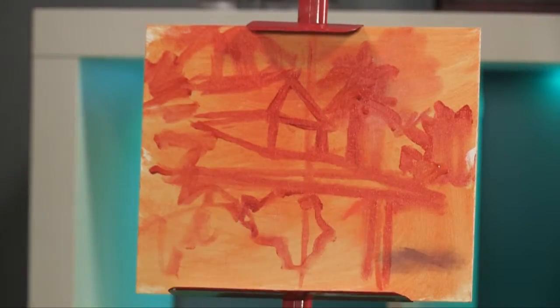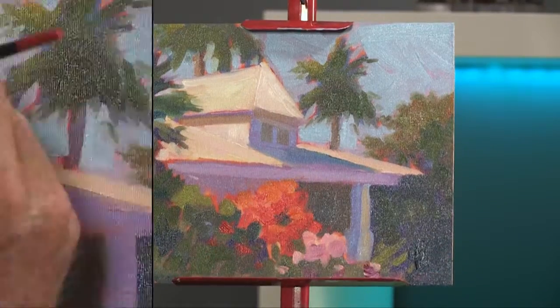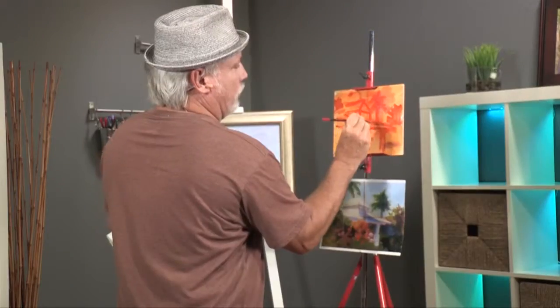All these lines are trying to make a railroad track down to a little line way out here on the horizon line. If you paint them that way, it'll look like everything's in perfect perspective.